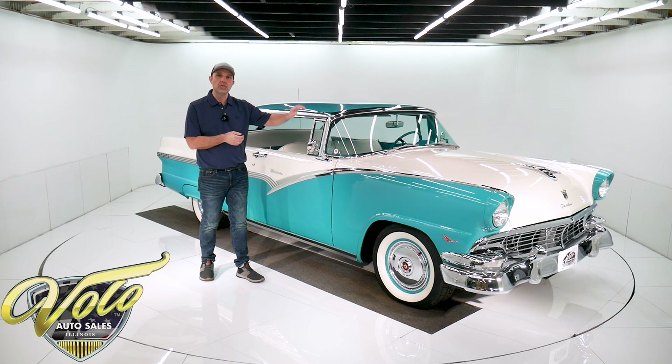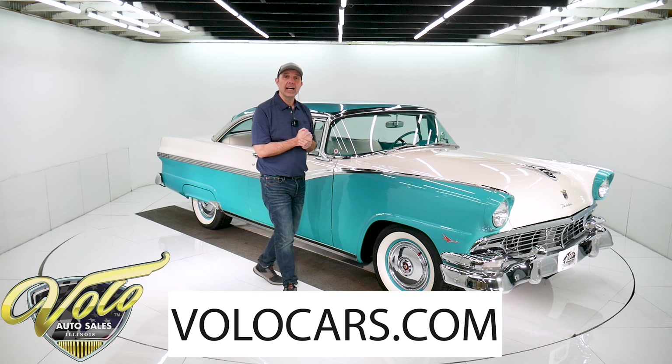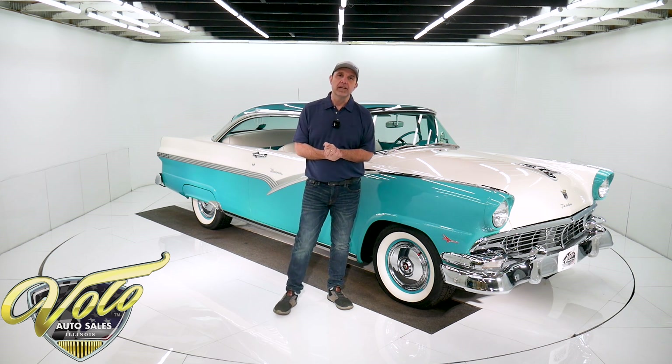restored with full documentation. It's a 292 four-barrel. He's added power steering, power brakes, air conditioning to this car, and it's neatly installed. You don't even notice it's there, but you feel it when you drive it. Go to volocars.com — that's where you get all the pricing, specs, photos top to bottom of this car, and a few hundred other collector cars. But right now, let's take this sweetheart for a spin.